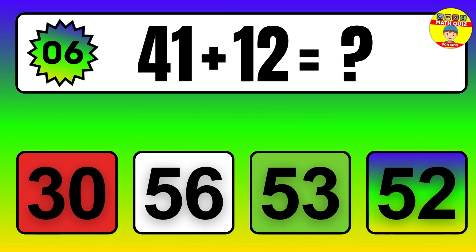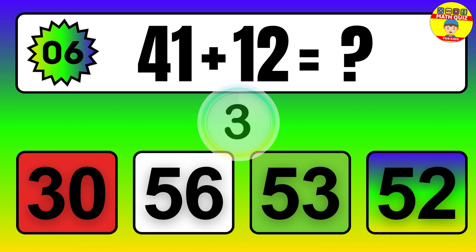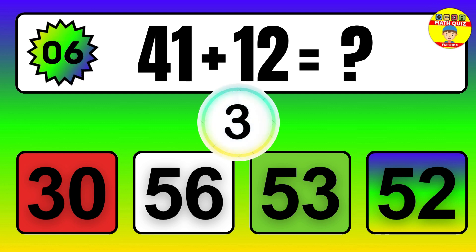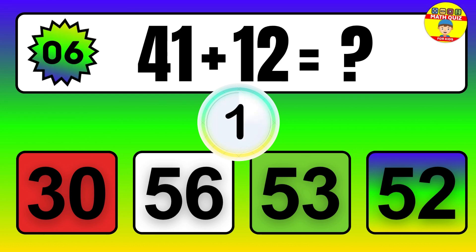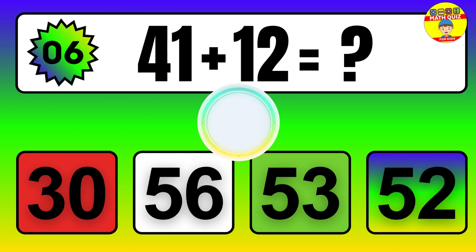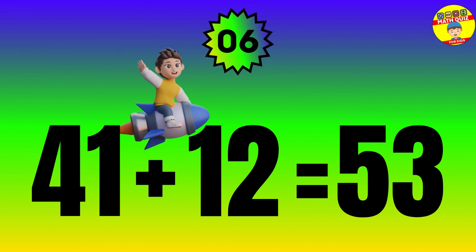Question. 41 plus 12 equals what? The answer is 41 plus 12 equals 53.